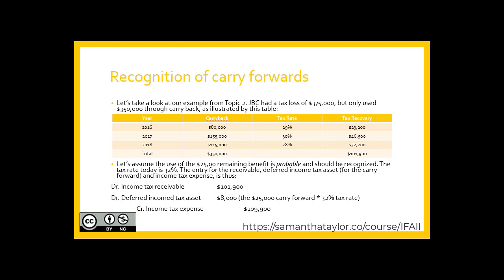We have the deferred income tax asset of $8,000. This represents the $25,000 carry-forward times the 32% tax rate. And the net income tax expense, therefore, is $109,900.